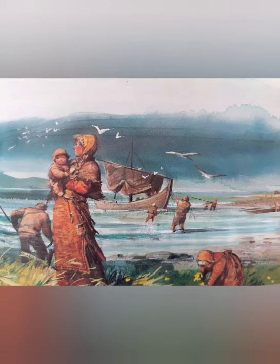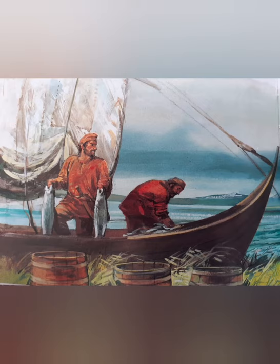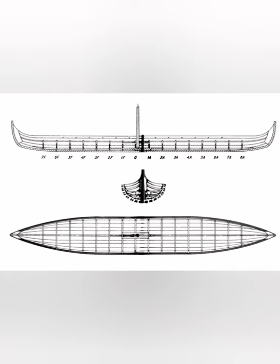Iceland, Greenland, and North America were discovered aboard the knar. Both ships narrowed at both bow and stern, making both ends the same, unlike later caravel-type ships.